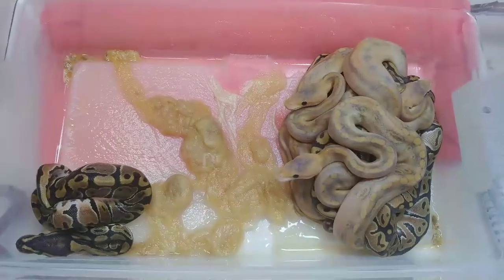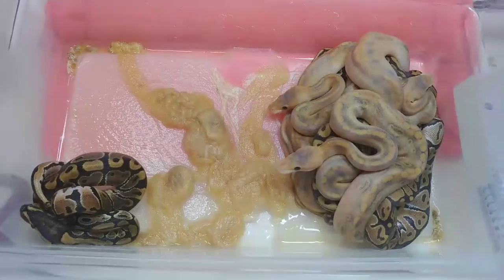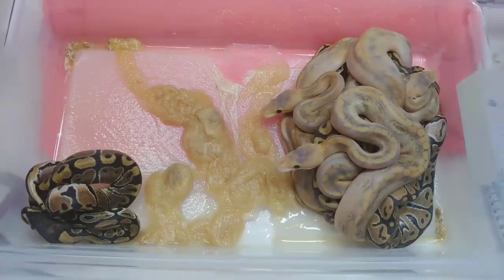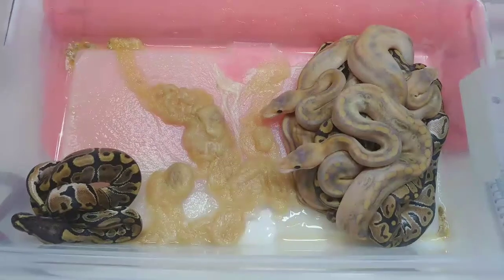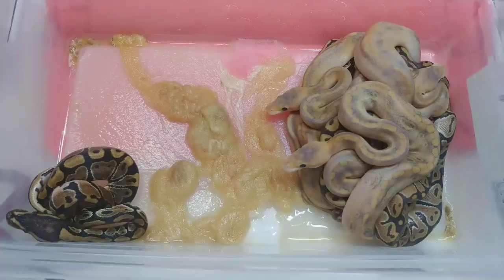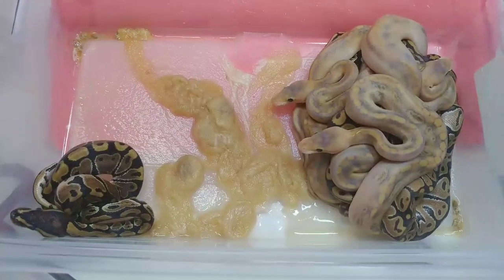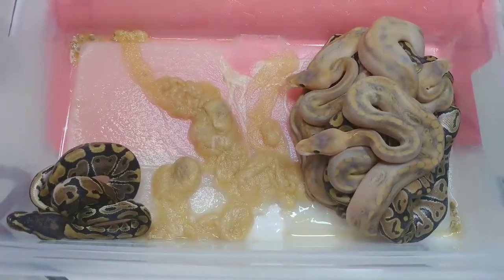Okay and here's the clutch. They're all shed out looking fantastic. We're going to go through them one by one so you guys could check them out. If anybody's interested in any of these animals you could hit me up at JRGReptiles at Yahoo.com. Alrighty, so we're going to go ahead and go through them.